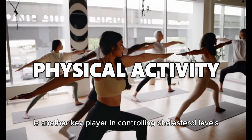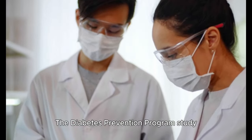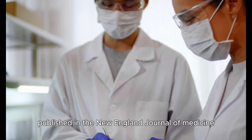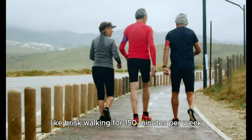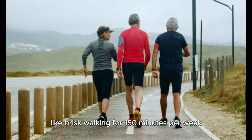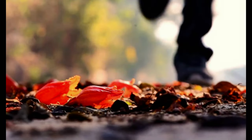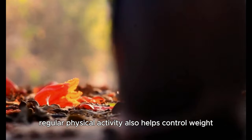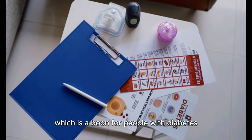Physical activity is another key player in controlling cholesterol levels. The Diabetes Prevention Program study published in the New England Journal of Medicine in 2002 found that moderate intensity exercise like brisk walking for 150 minutes per week could significantly lower cholesterol levels in people with prediabetes. Regular physical activity also helps control weight and reduce blood sugar levels, which is a boon for people with diabetes.